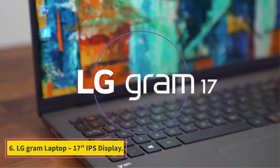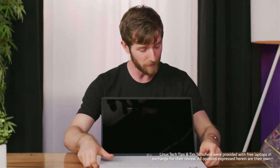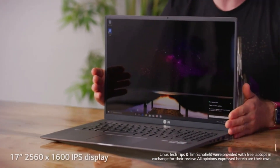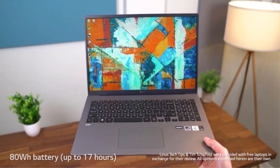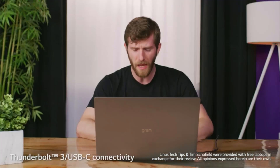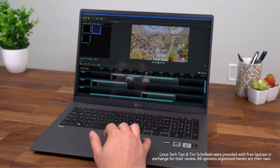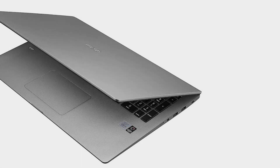Number 6: LG Gram Laptop 17-inch IPS Display, 10th generation Intel Core i7-1065G7 Quad-Core processor, 16GB DDR4 RAM, and 1TB SSD, with a 2560x1600 resolution and 114% sRGB. If it's a large screen you want, take a look at the LG Gram Laptop. It's powered by a 10th generation Intel Core i7 processor and is perfect for video filters, high resolution photo editing, and gaming.